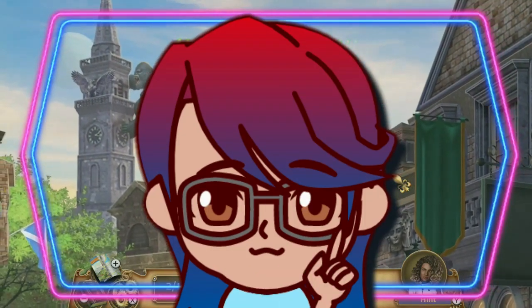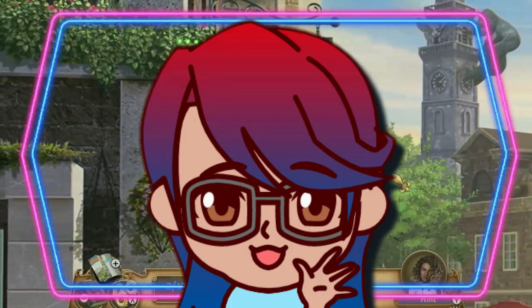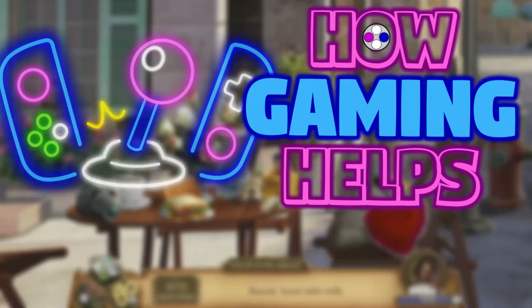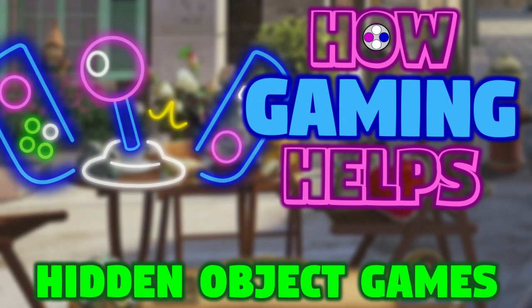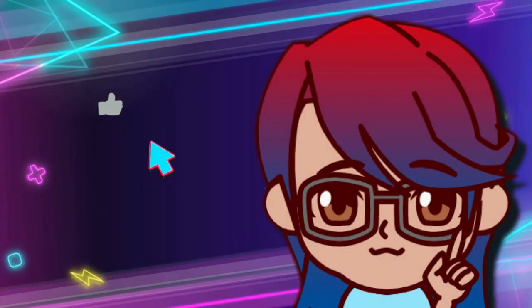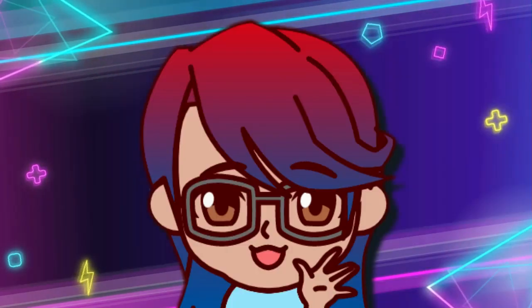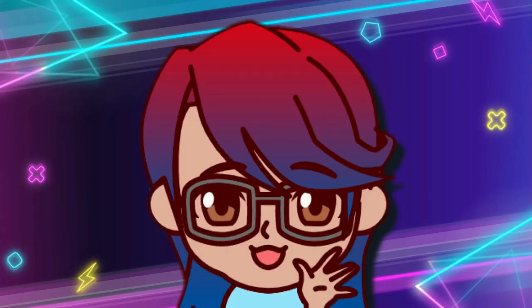What traits make a hidden object game? Why are they popular, or why are they disliked? Don't forget to hit like and subscribe for more videos like this, and of course, more OK Gaming.